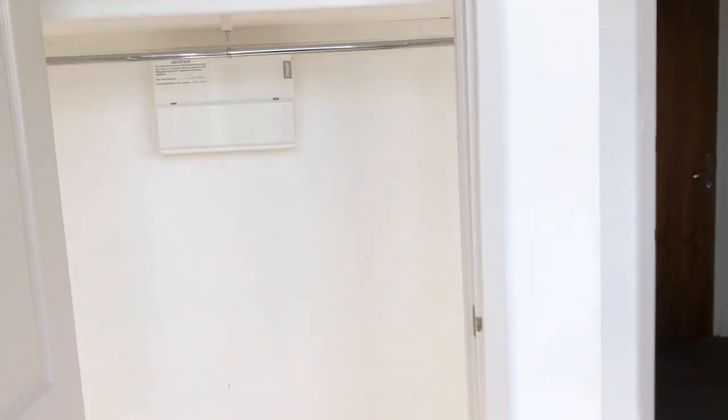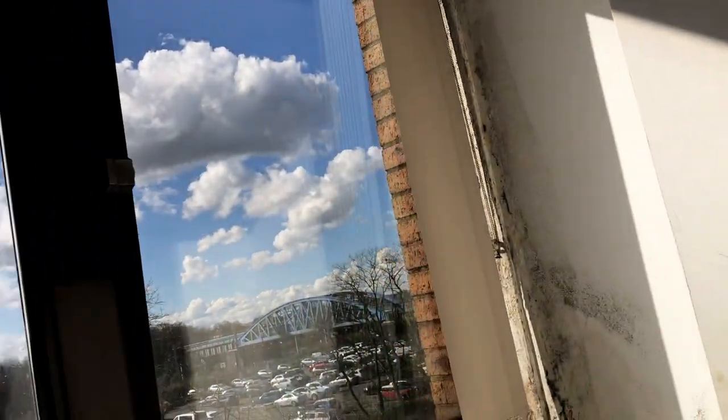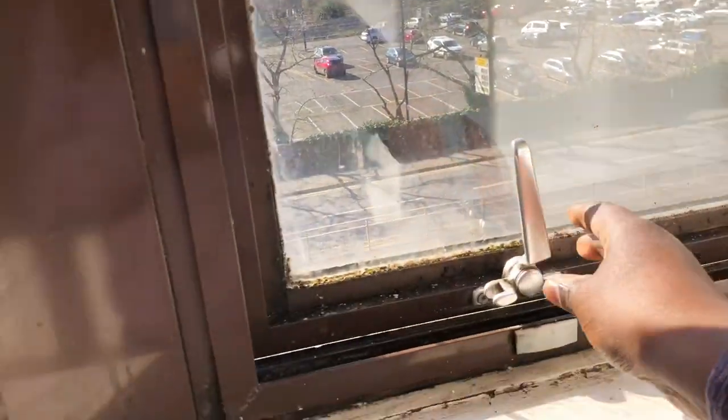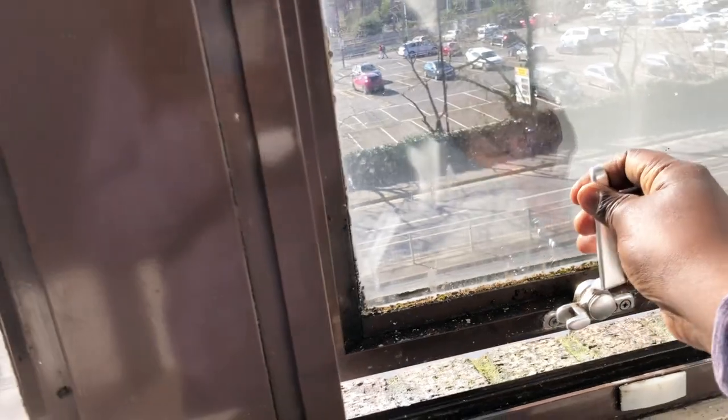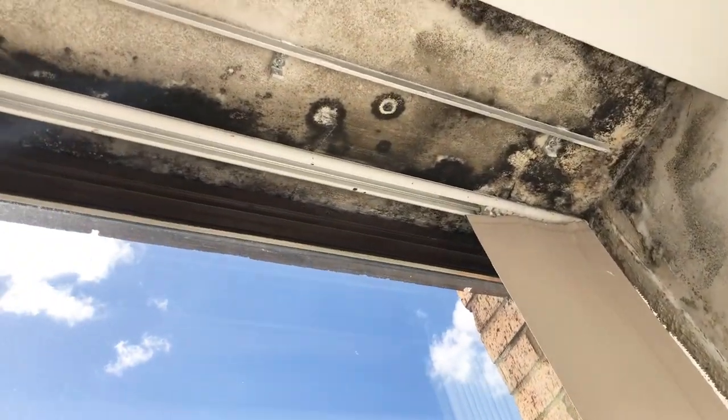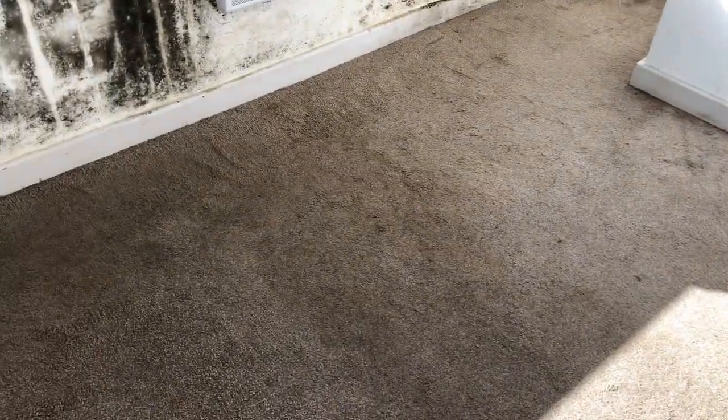The second bedroom also has wardrobes. This one has an ensuite — it has the bathroom and shower here. But the issue was, first of all, the heating doesn't seem suitable for this house. Another issue was that the windows have a stopper so they don't stay open for ventilation. Once you open it, it closes by itself. And whenever it rains, the roof leaks and the floor becomes wet.